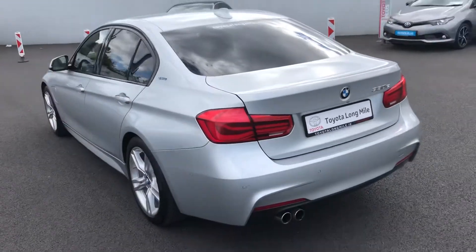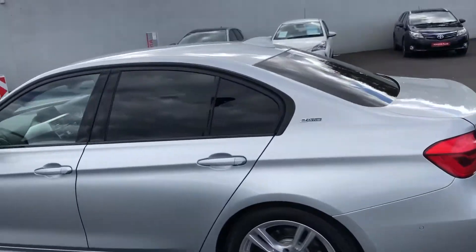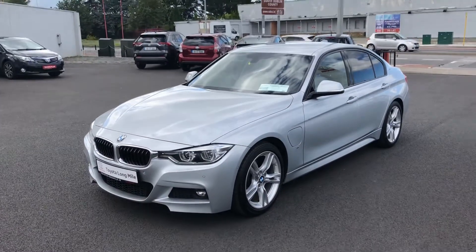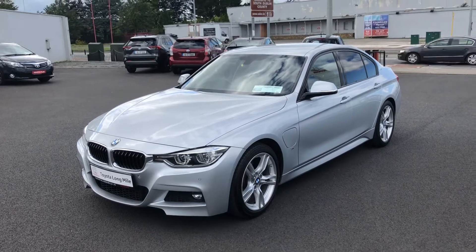So that's the BMW 330e. The car is going to come fully serviced and professionally valeted. You'll have a year's unlimited mileage warranty with the car, and also a year's roadside assistance. If you'd like to book in for a test drive, the number to call is 01 460 6070. Thank you, bye bye.